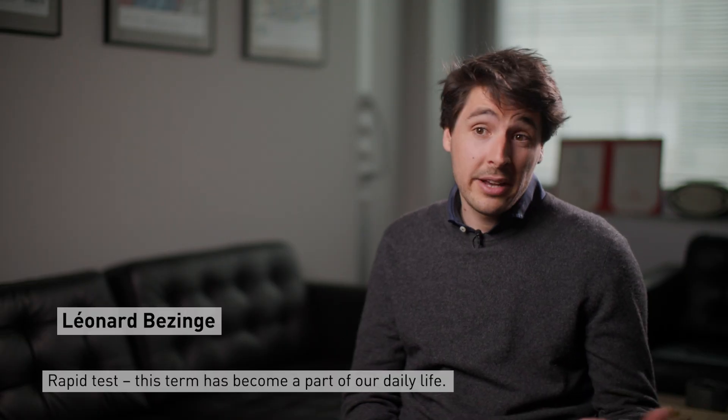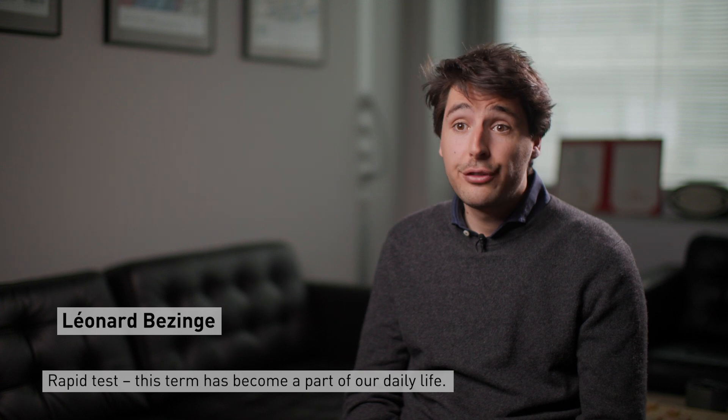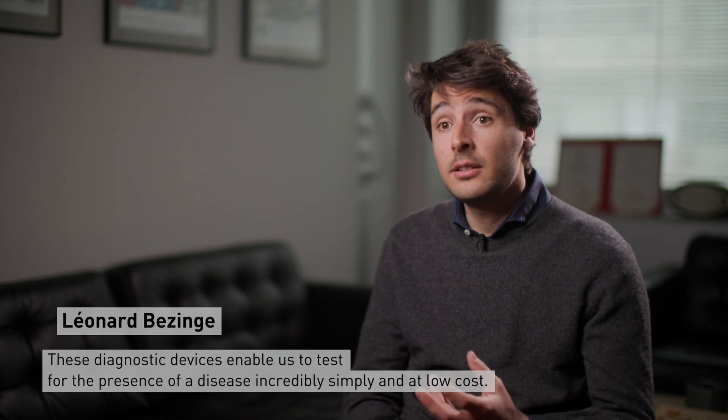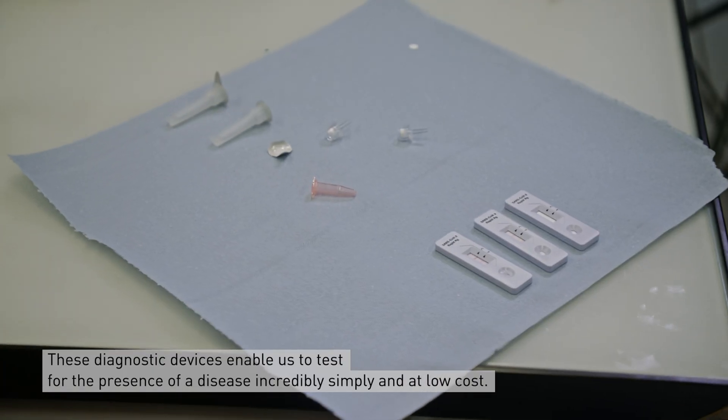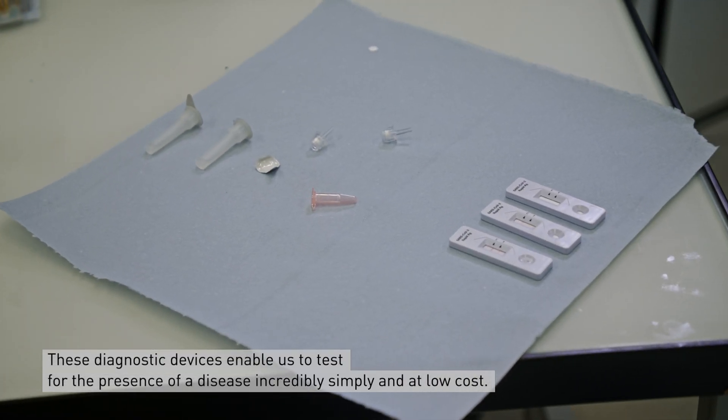Rapid tests — this term has now become part of our daily life. These diagnostic devices enable us to test for the presence of a disease at a low cost and with incredible simplicity.